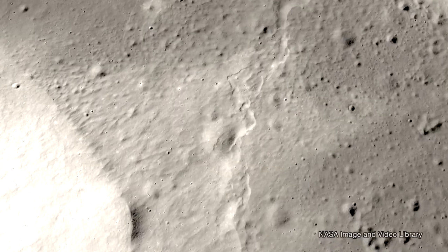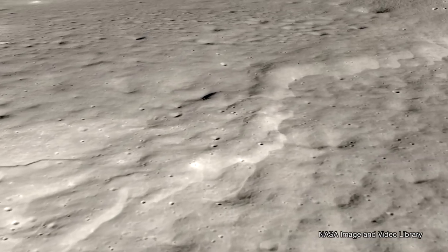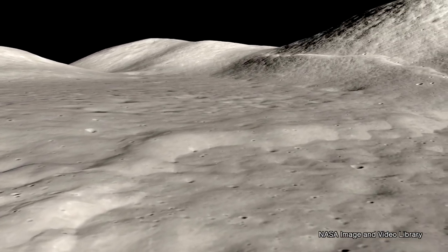Somewhere in the neighborhood of probably late 2018, when NASA started spooling up again with an interest in the moon, Rob and I started talking. Maybe it's time to dust off the proposal concepts and put together a new package.